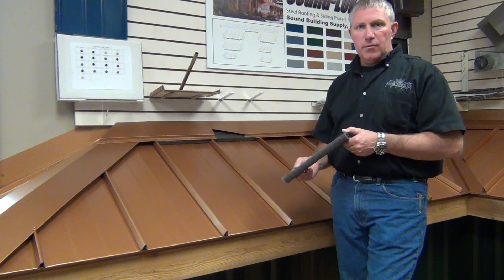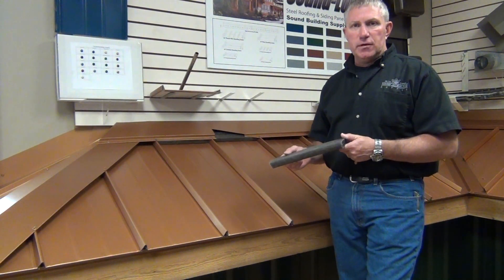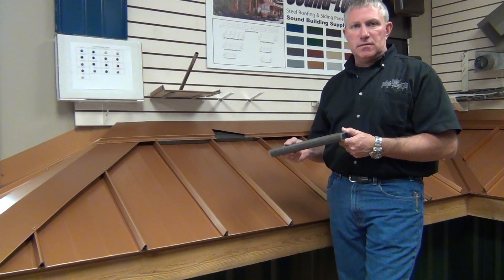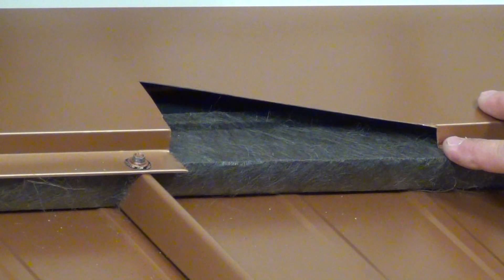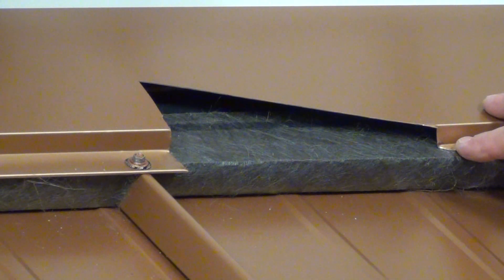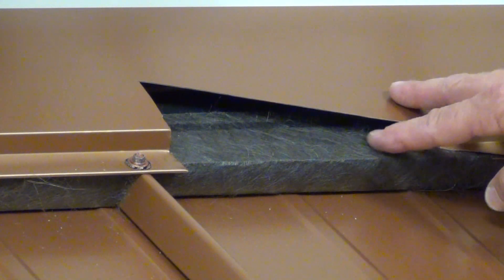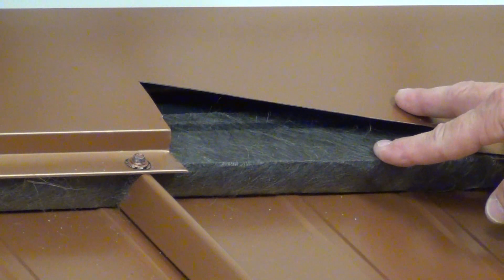At Sound Building Supply we have worked with another ventilation manufacturer to come up with a ventilation system for our metal roofing panel. If your roof is not properly ventilated, you have an increased chance of both mold and dry rot in your roofing system. That's why Sound Building Supply has come up with this specialized vent for its metal roof. When you're going to install a lifetime roof like a metal roof, you want to make sure that you have the proper ventilation needed.